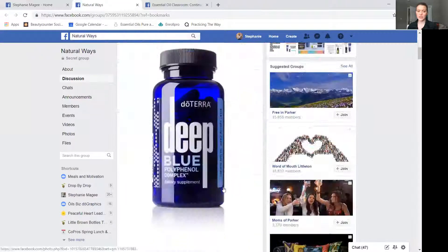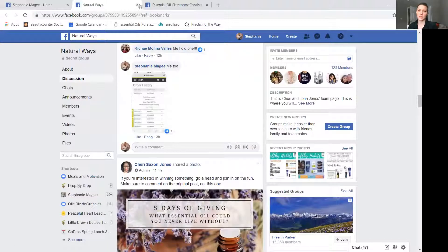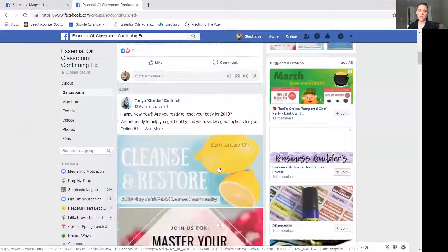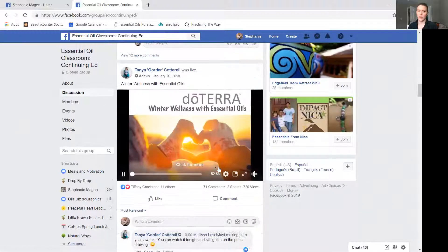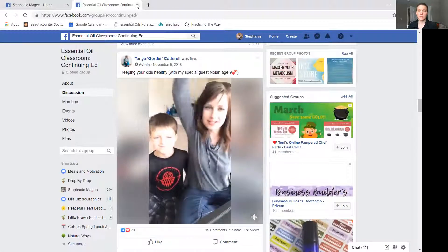One of my more direct leaders is Sherry Jones — she has a lot of information on her page too, so she's a great page to connect to. And then one of my favorite pages, also run by a leader on my team, is the Essential Oils Classroom. Every couple of months, Tanya comes in and does a training on a specific topic — a really great place to continue your education. Everyone learns a little differently, but those are a couple of great resources.